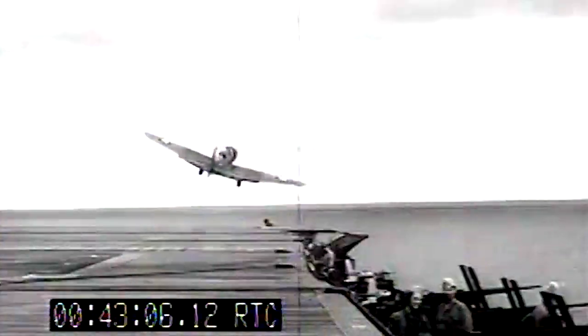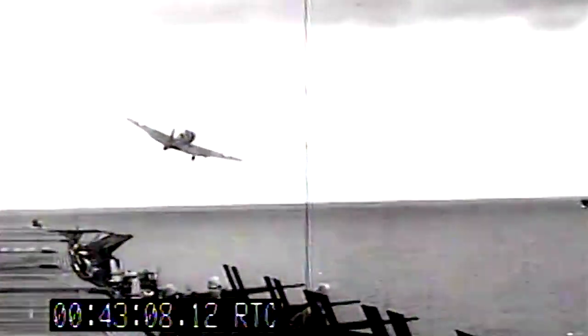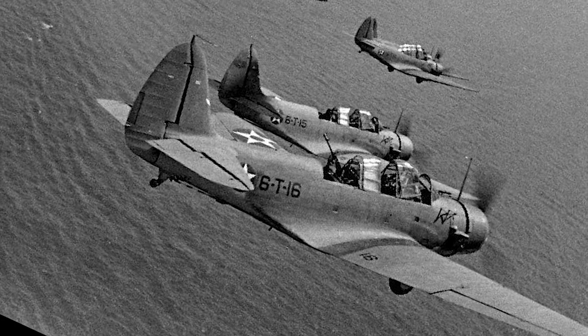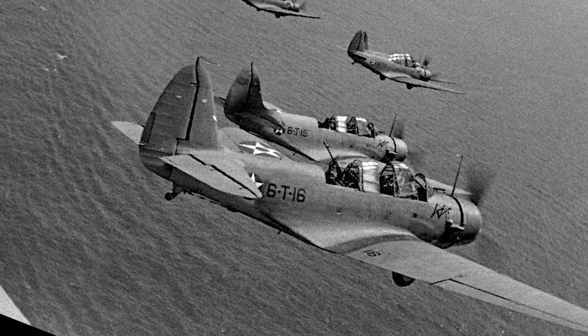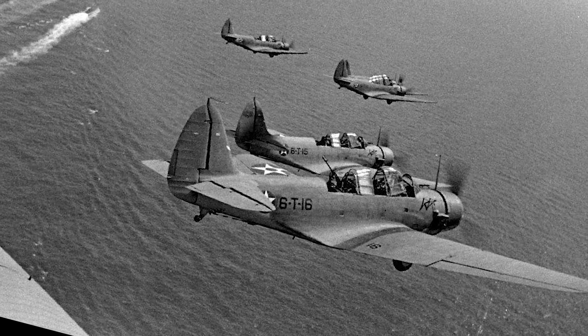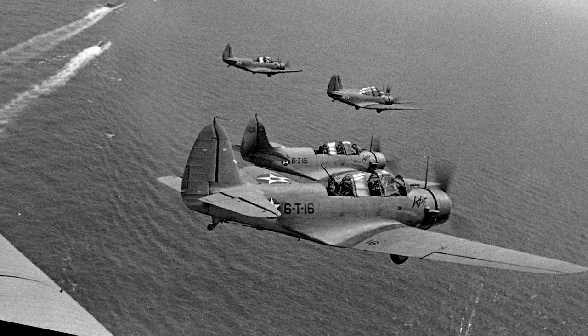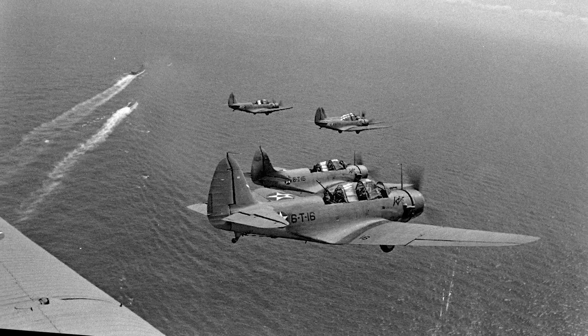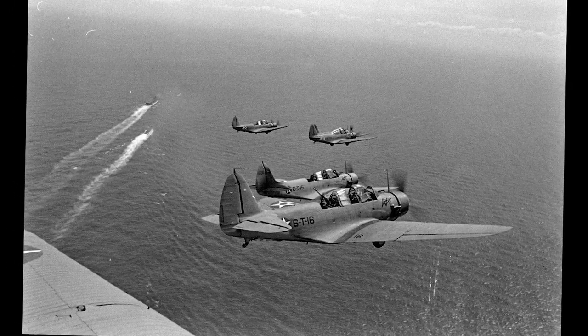The torpedo crewmen operated the Douglas TBD Devastator, a 5,600-pound, 35-foot-long monoplane occupied by a pilot and a radioman gunner. During battle, torpedo planes were supposed to spread out, flying 100 feet above the water, and at close distance they dropped a 2,000-pound torpedo at an enemy ship.